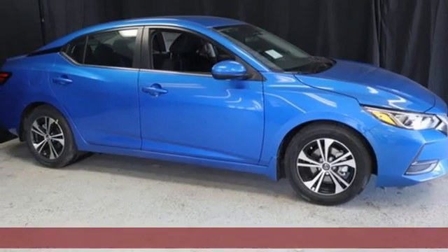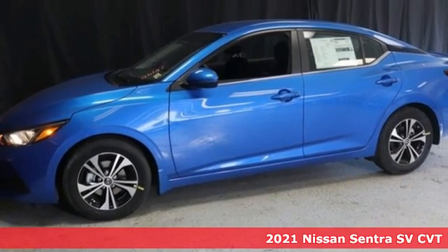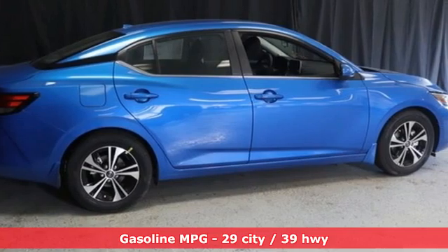It's a new 2021 Nissan Sentra. Who says your commuter car has to be a commuter car? Upgrade your drive with this Sentra. It comes nicely equipped with features you'll love.